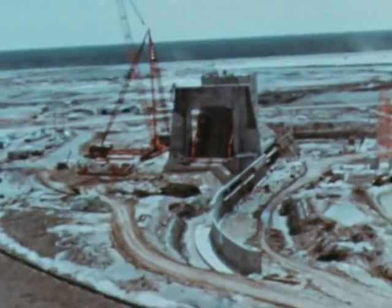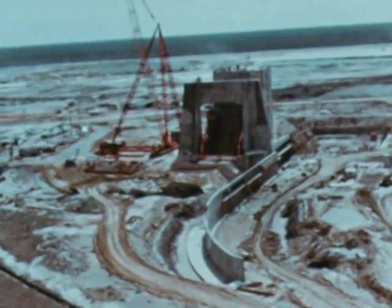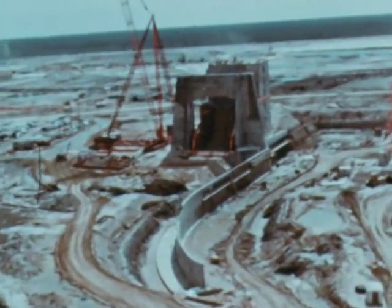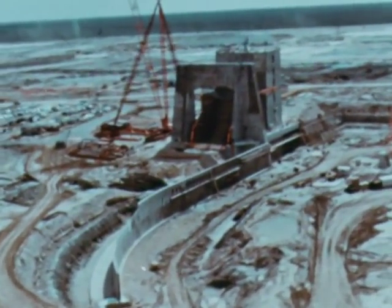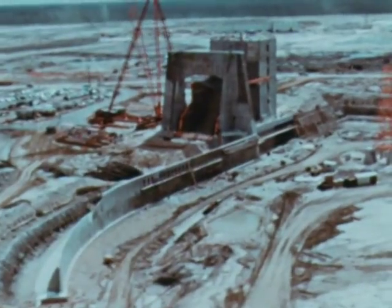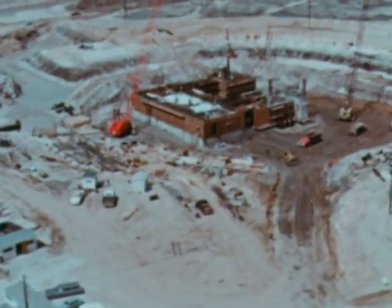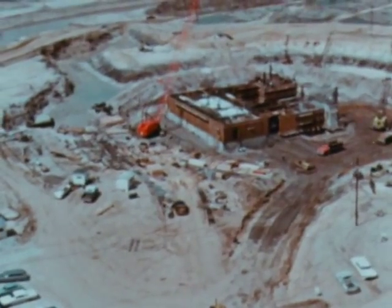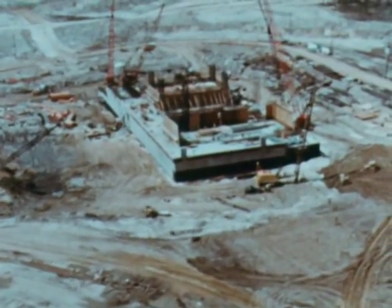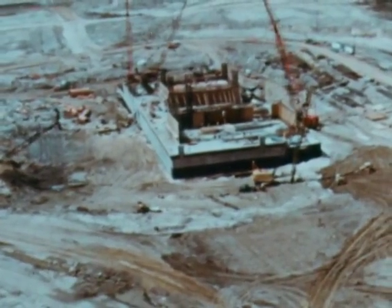At Marshall's Mississippi Test Facility, the first of three static test stands towered more than a hundred feet above its foundation by the end of the quarter. This stand, nearest completion, is for the S-II stage. In the MTF test complex, work also progressed on a second S-II stand and on the dual position S-IC static test stand.